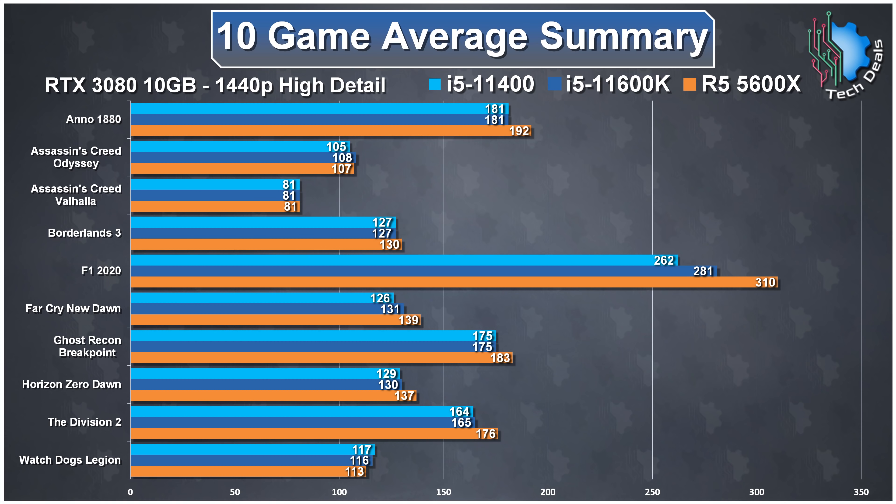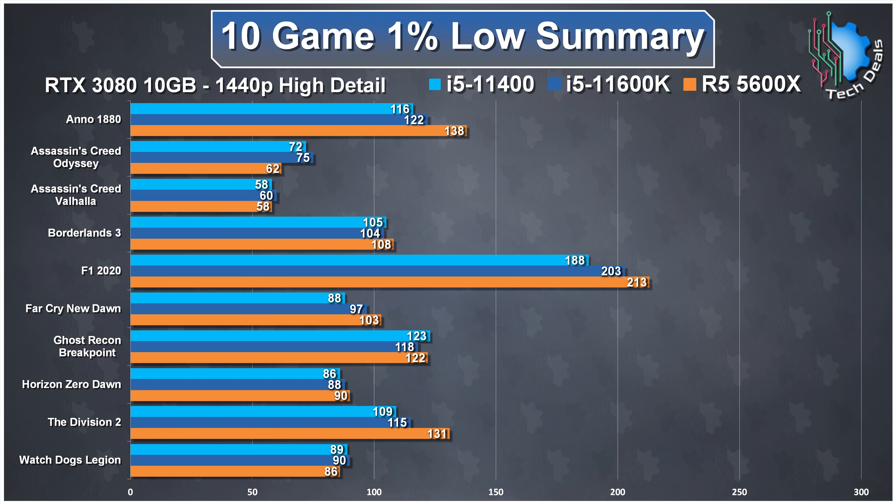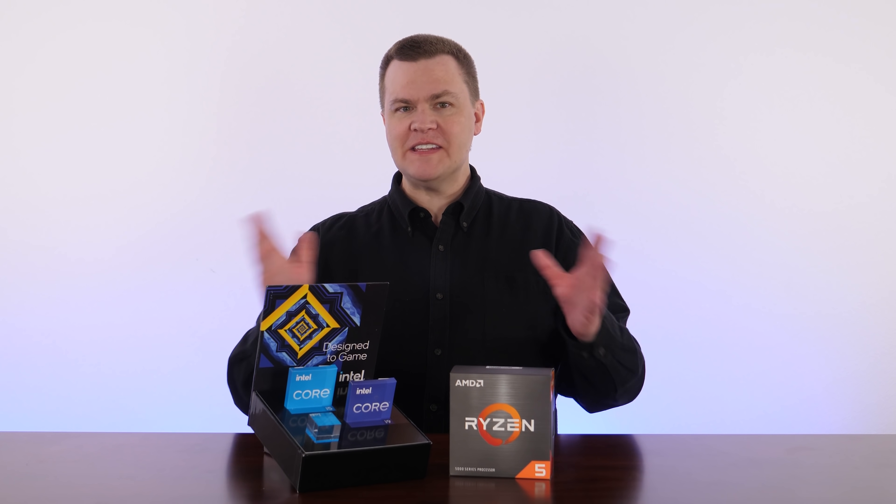Here's the chart showing all 10 games and their average frame rates on all three CPUs. All I can really say is that if you turned the frame rates off, you couldn't tell any of these CPUs apart in the real world. Lower the resolution to 1080p, lower the GPU to an RX 5600 XT or RTX 2060 Super, and the results would be almost the same. The 1% lows chart confirms these two CPUs are very similar in real-world performance. Overclocking is dead, K-chips are pointless, and none of this has mattered for the past few generations.